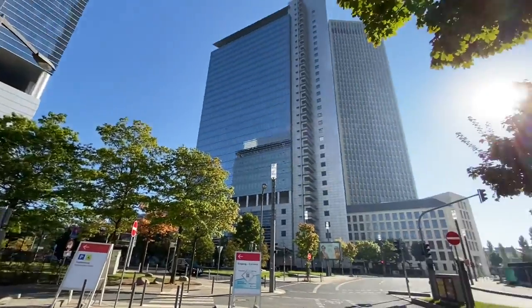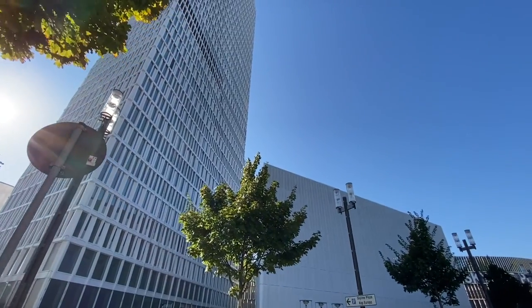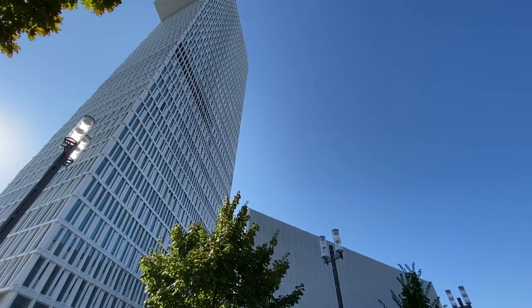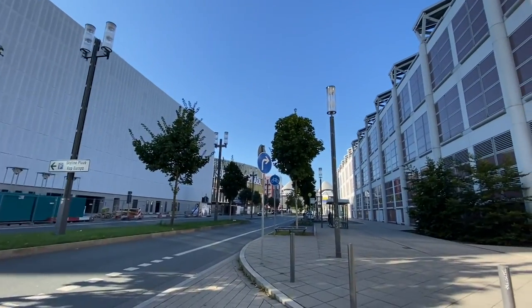We've got lots of new construction going on down here. It's our newest building called One. You can see it with the sun — it's a giant one. And we're just going to walk down here and go through the mall.